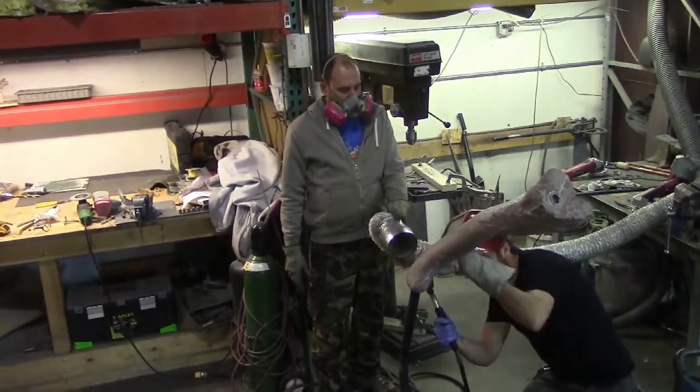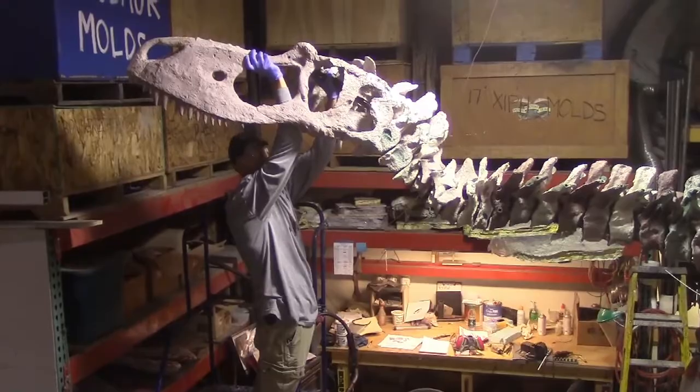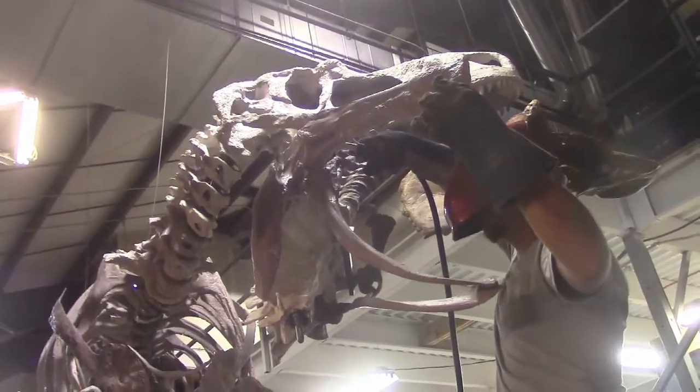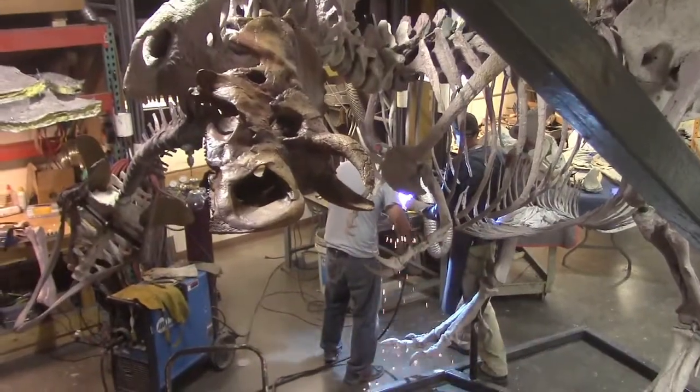With our Daspletosaurus, we definitely wanted it mounted on only its legs with no extra support at all. A big challenge was beefing up the metalwork enough that we wouldn't have to add extra supports later. The skull was very challenging because the ceratopsian is mounted horizontally, which puts a twist on the skull. The coolest part for me is the interaction between the two animals — looking at a skeleton and imagining what it would have been in life, and actually seeing a scene that would have taken place millions of years ago.